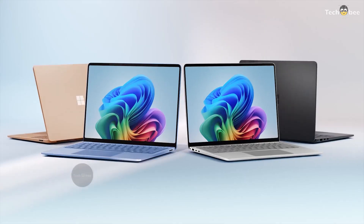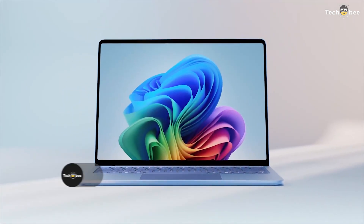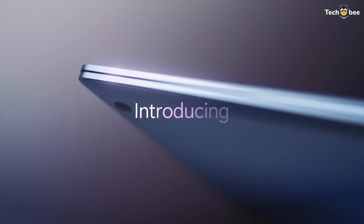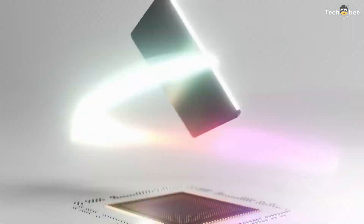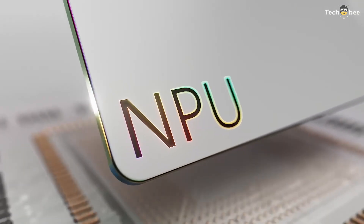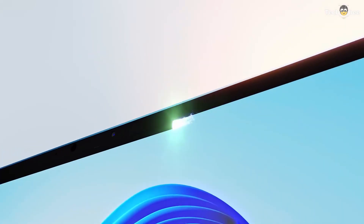The Microsoft Surface Laptop 7 is a business-ready AI Co-Pilot Plus PC, featuring a 13.8-inch 2K+ touchscreen with ultra-responsive pen support. Powered by the Snapdragon X Plus processor, it delivers efficient AI-driven performance with 16 GB RAM and a 1 TB SSD for seamless multitasking. The IST pen enhances precision for note-taking and creative work, while the backlit keyboard ensures comfortable typing in any lighting condition.